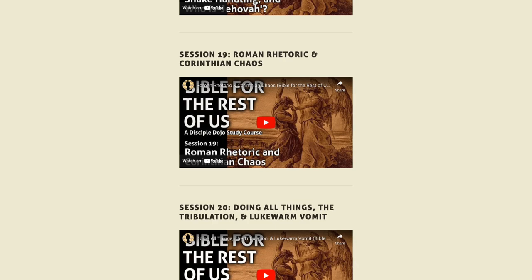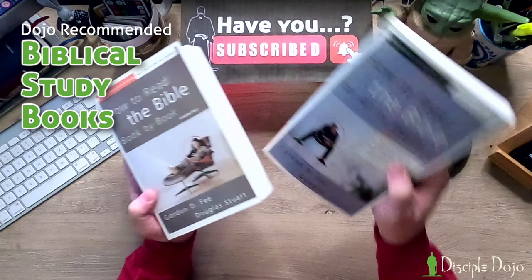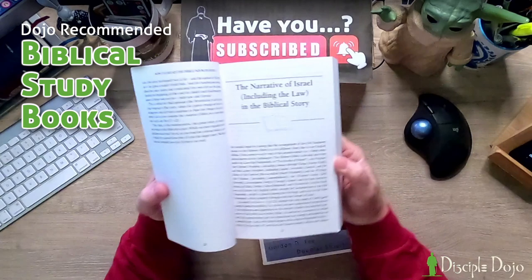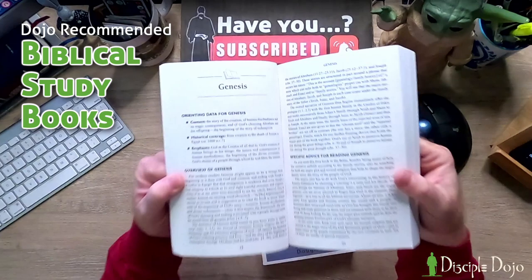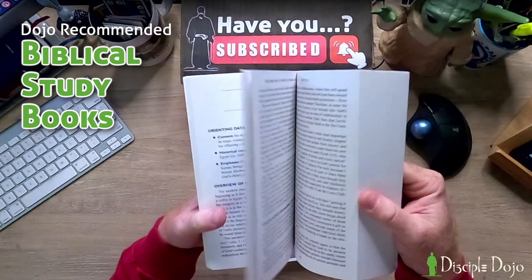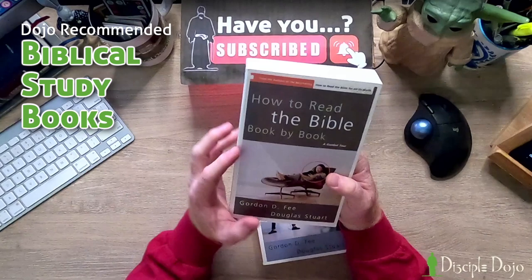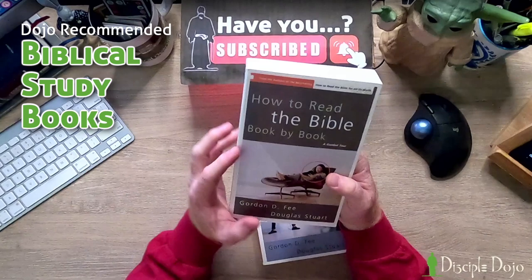How to Read the Bible Book by Book takes these concepts and applies them to each book of the Bible. It starts with the narrative of Israel, goes through Genesis and gives tips on how to best make sense of it, then Exodus, Leviticus, Deuteronomy, Joshua, and so on. It's something of a commentary — not a full one that walks through verse by verse — but it's like if you collected all the book introductions from a really good study Bible and expanded them to about five to ten pages. These two volumes together are highly recommended.